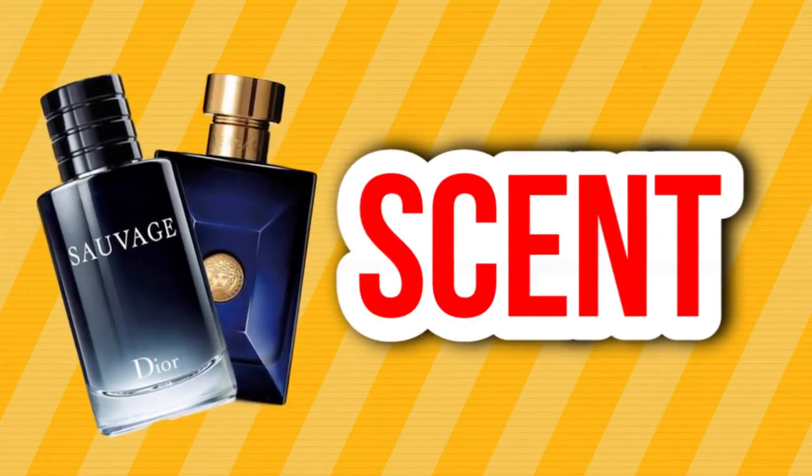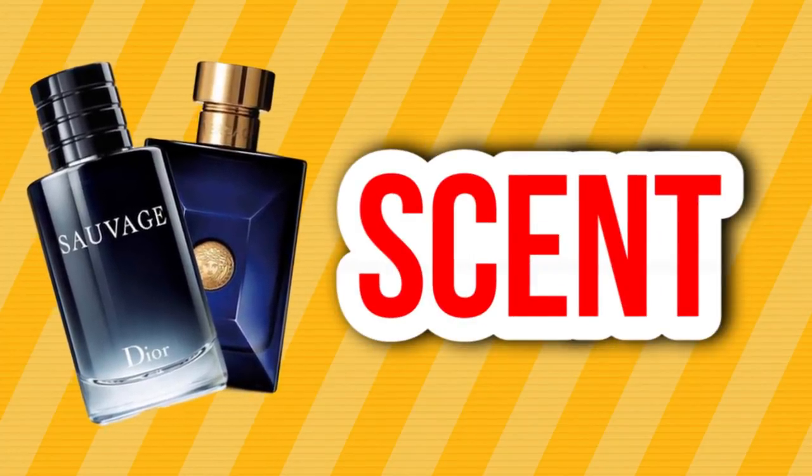I'm gonna talk about everything — the scent, performance, versatility, compliment factor, price points, everything. Let's dive right in to the scent category first. Starting off with Dior Sauvage — this one is Ambroxan, Bergamot, and Pepper. Those are the three main notes you're gonna get off of this fragrance. The Bergamot and Ambroxan is the strongest talking point when it comes to this fragrance.